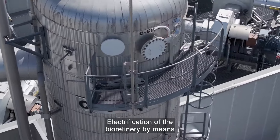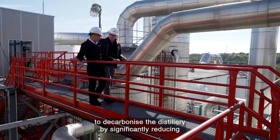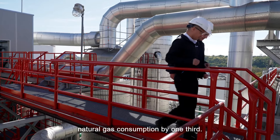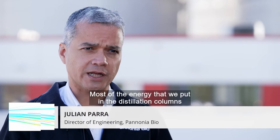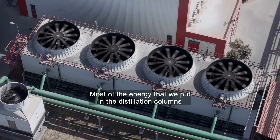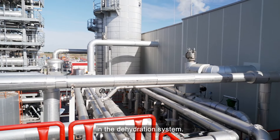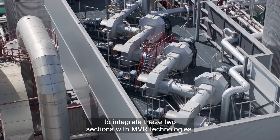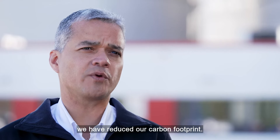Electrification of the biorefinery by means of mechanical vapour recompression has helped to decarbonise the distillery by significantly reducing natural gas consumption by one-third. The alcohol production is a very energy-intensive process. Most of the energy that we put in the distillation columns is lost in the cooling towers. Further down, we have to put more energy in the dehydration system. What we have done here is trying to integrate these two sections with MVR technologies. By the implementation of this project, we have reduced our carbon footprint.